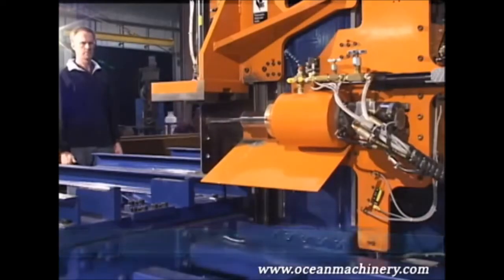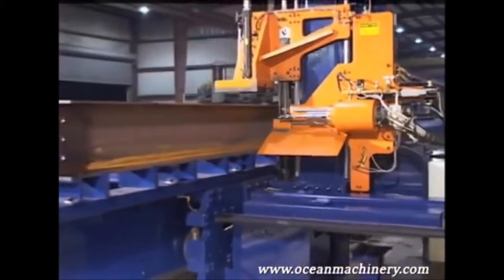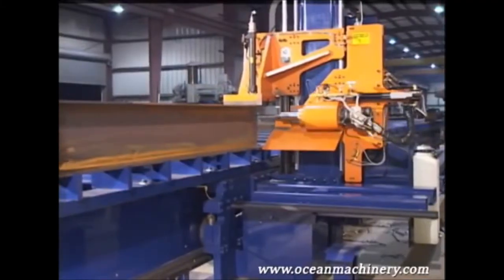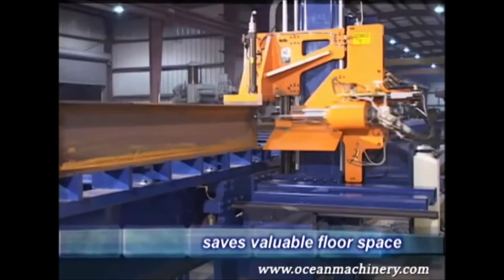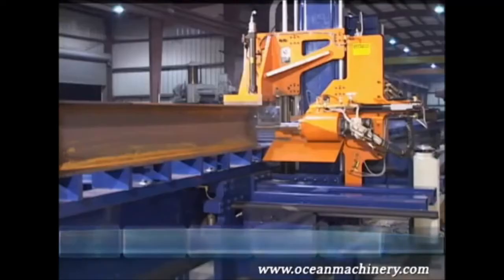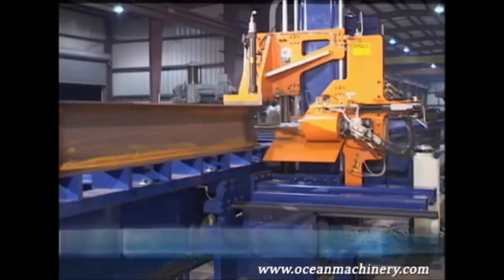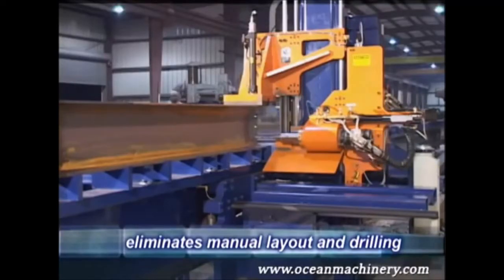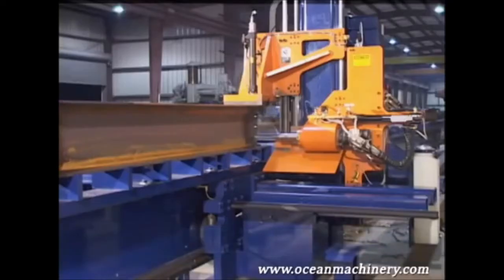While conventional beamlines employ long in- and outfeed rotor conveyors feeding the steel through a stationary machine, the Ocean Avenger beam drill employs a fixed table and a moving drilling platform, thereby cutting the floor space needed in half. In about the same space you currently use for beam fabrication, this machine will completely eliminate all manual hole layout and automatically drill the holes. The Ocean Avenger will also mark all your layout marks for cuts, copes, stiffeners, and all your welded attachments.